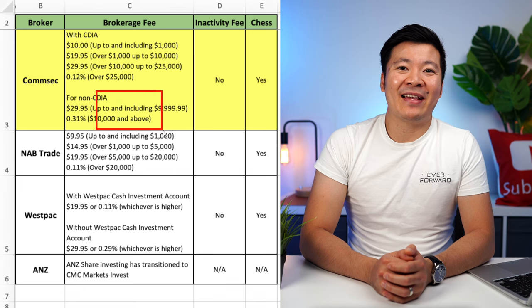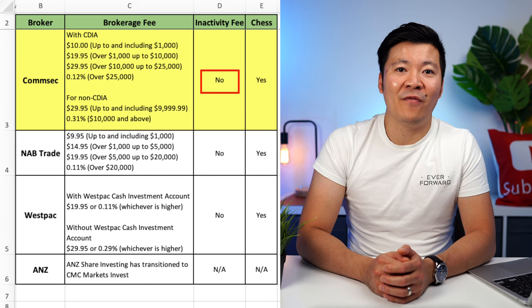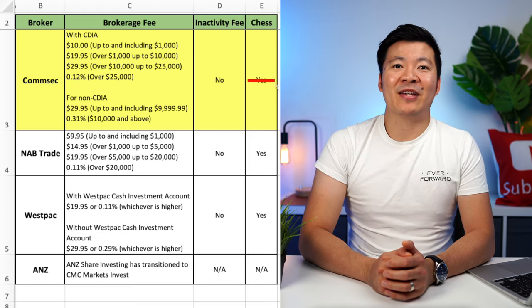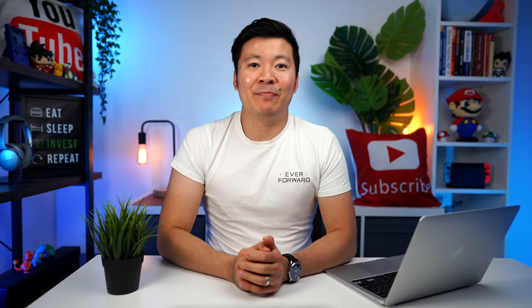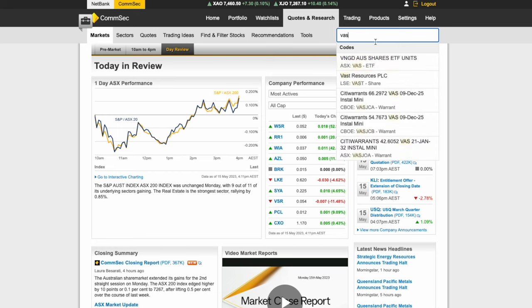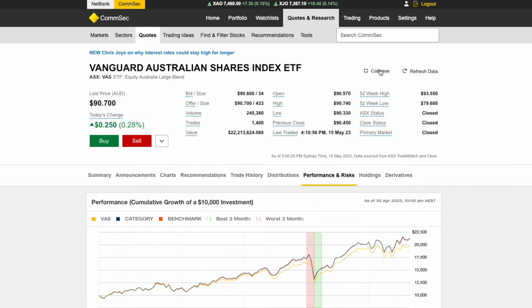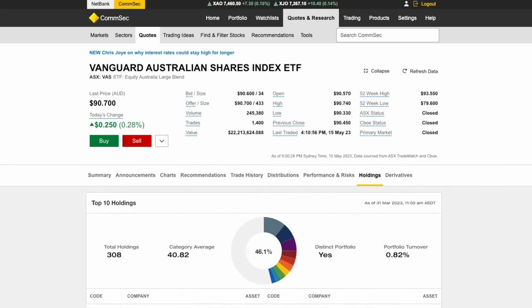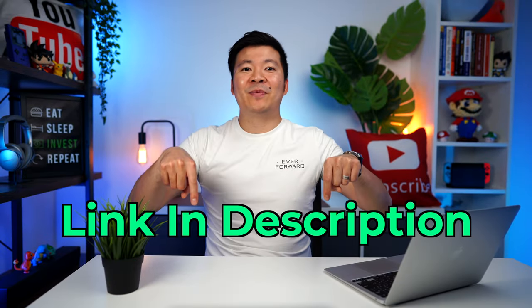The fees are significantly higher if you do not have a CDIA account. There is no inactivity fee, which means they won't charge you if you haven't invested in your account for over 12 months. Like all the other big four brokers, Comsec is CHESS-sponsored. If you had to pick one big four broker, Comsec would be a good choice, because I think Comsec has the best built-in researching tool compared to any other broker. You can look up a stock and be presented with a lot of data and charts, which is perfect for beginners learning to research stocks. Even though I don't use Comsec for buying shares anymore, I still use their platform to research stocks. I've done a full Comsec review video, so I'll leave a link down in the description if you're interested.